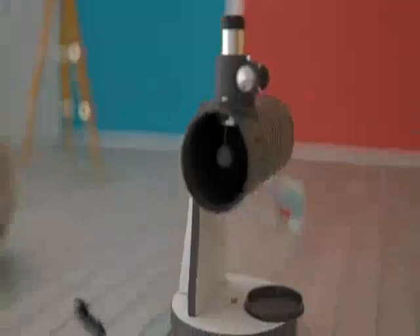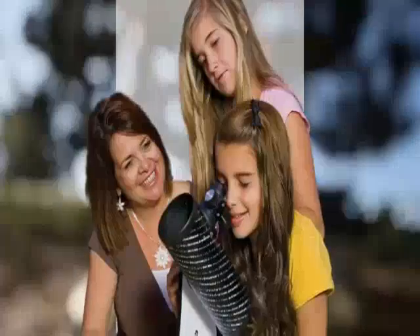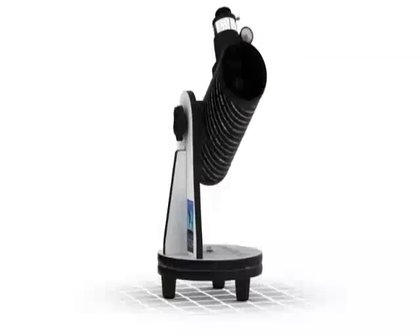Weighing only 69 ounces, or just under 2 kilograms, the Celestron First Scope is a perfect travel companion. Whether you're camping in the wilderness or relaxing under the stars in your own backyard, First Scope is easy to store, transport, and set up.